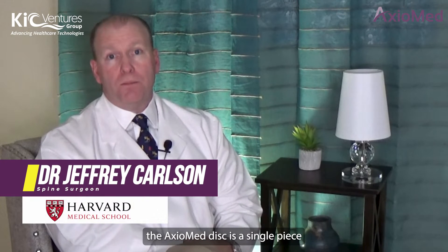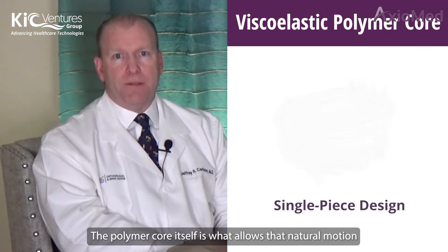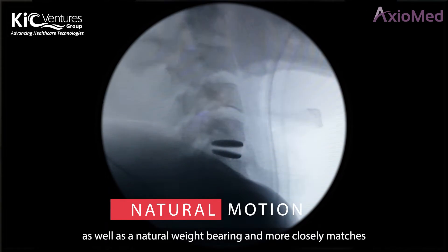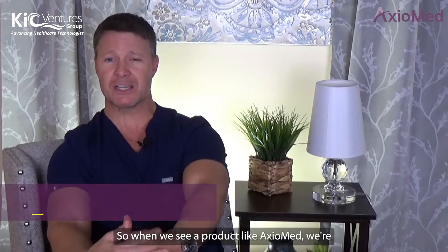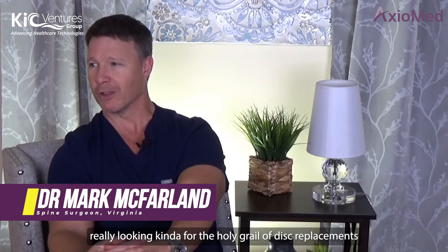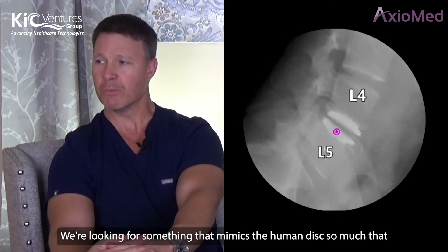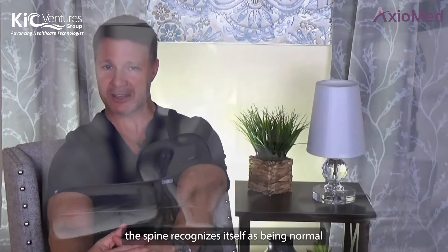Artificial disc replacement is becoming more and more popular. The Axiomed disc is a single-piece design made of two plates as well as a polymer core. The polymer core is what allows natural motion as well as natural weight bearing, and more closely matches what the natural cervical spine looks like and how it moves. When we see a product like Axiomed, we're really looking for the holy grail of disc replacements — something that mimics the human disc so much that when we put it inside the spine, the spine recognizes itself as being normal.